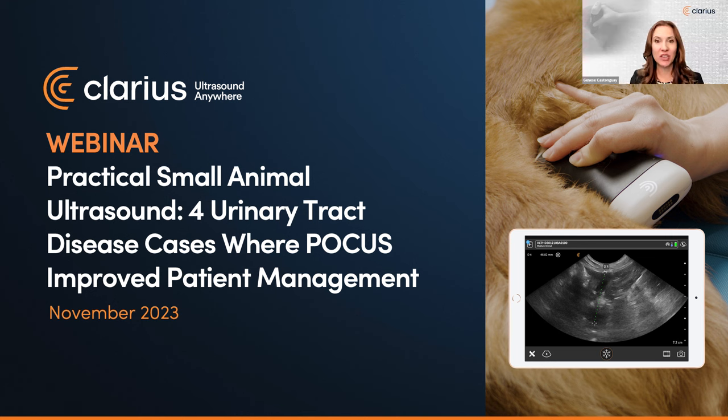We'll cover four urinary tract disease cases where POCUS improved patient management. Following her September webinar with us on gastrointestinal diseases, Dr. Camilla Edwards is back. In this session, Dr. Edwards will demonstrate hands-on POCUS techniques to assess the urinary tract and share cases of feline and canine kidney and bladder abnormalities and disorders uncovered with wireless ultrasound.